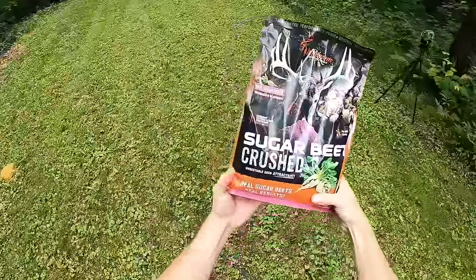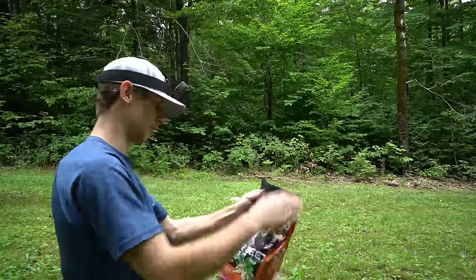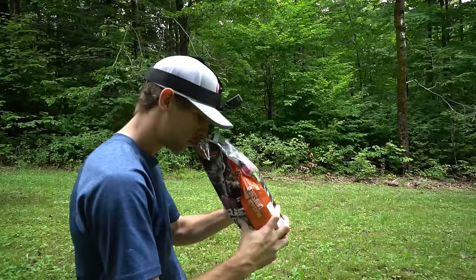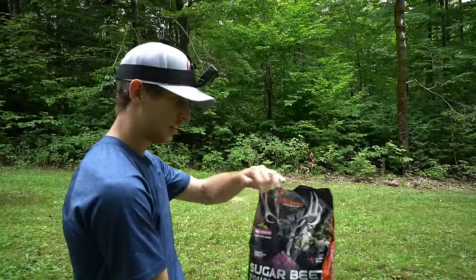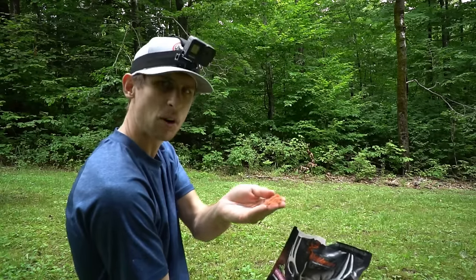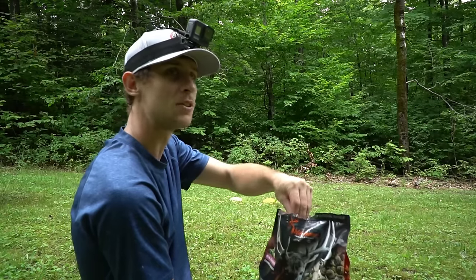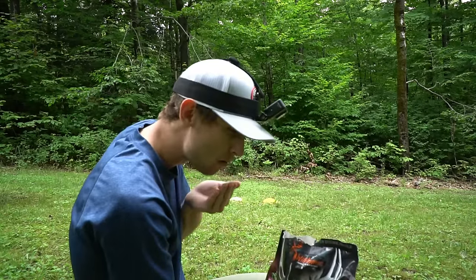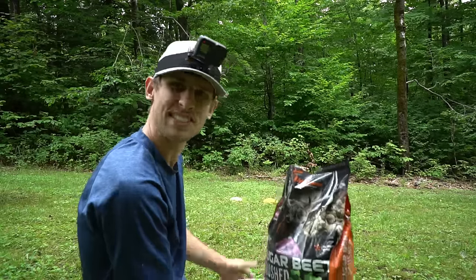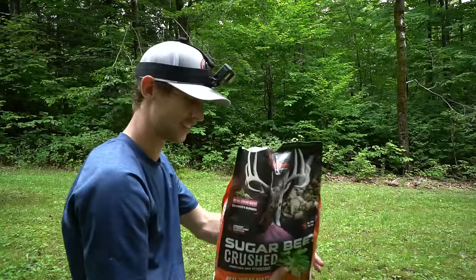Then we got Sugar Beets Crushed. A lot of people plant food plots with this for deer. Smells like just regular chicken feed or something. Oh look at that - it's bright red! That actually almost tastes like human food. Tastes like if you had flour with some sugar mixed in it - pretty sweet, probably as far as deer feed goes.